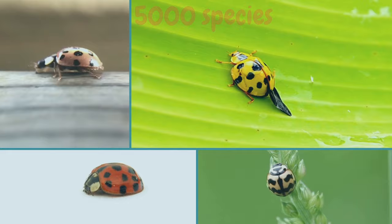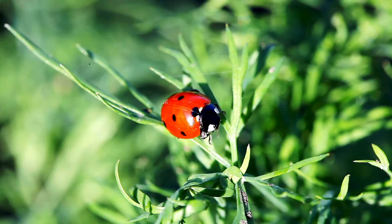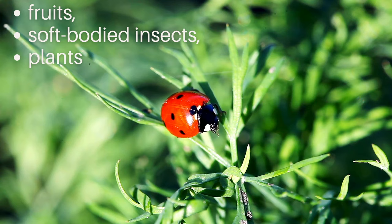There are more than 5000 different ladybug species and not all of them eat the same food. They eat fruits, soft-bodied insects and plants. However, the ladybug's favorite food is aphids, which are found in different plants.